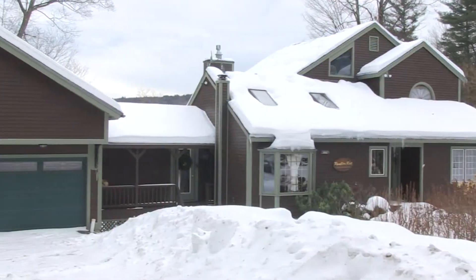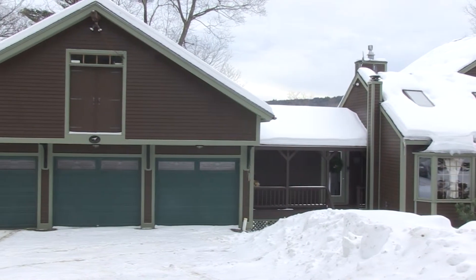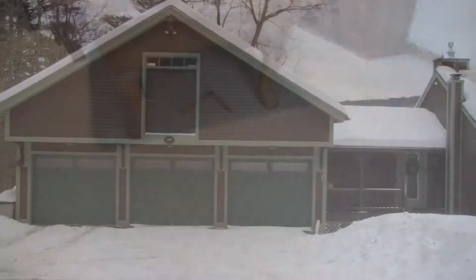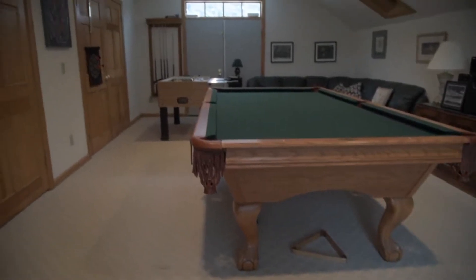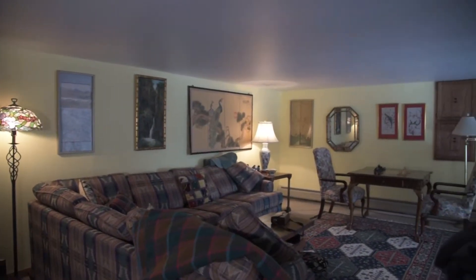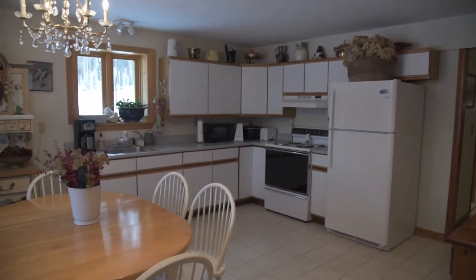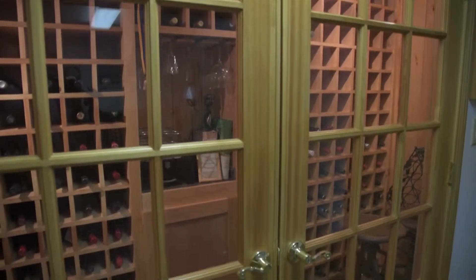We came in through the entryway — there's a little covered porch there, actually generous size. There's a three-car garage, and above the three-car garage is a game room. In the game room there's a pool and foosball table — kids love that. Also, lower level, there's a big family room down there. Currently it's set up as an in-law apartment, but there's a full kitchen down there as well. There's a wine room.